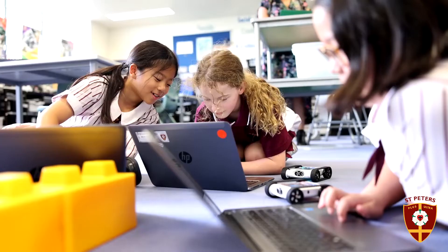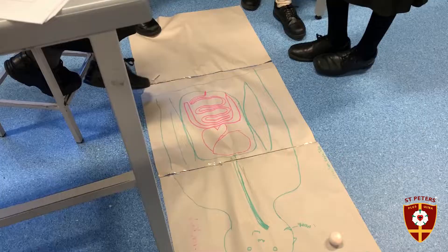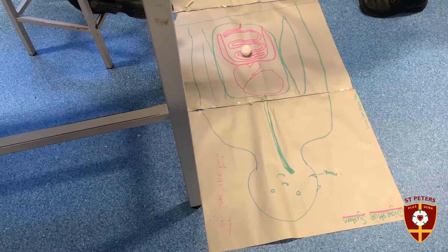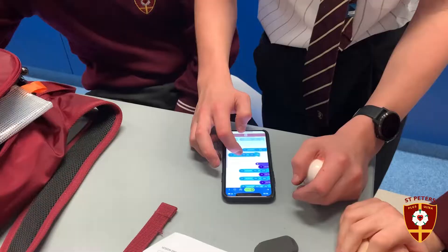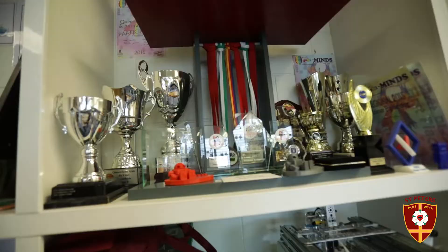St Peter's Robotics is a curricular activity for students from years 5 to 12. In lower primary, our students can take advantage of our Spark Lab where they learn to code using Spheros and other basic robots. With this initial introduction to coding and robotics, students can then aim to compete at an international level.